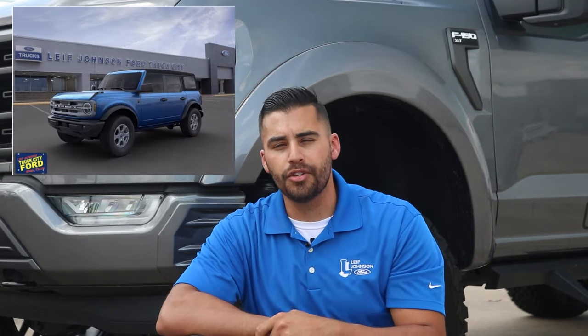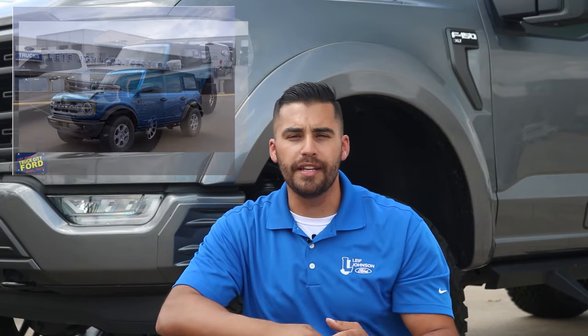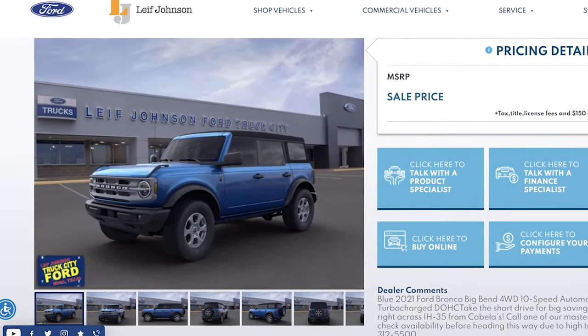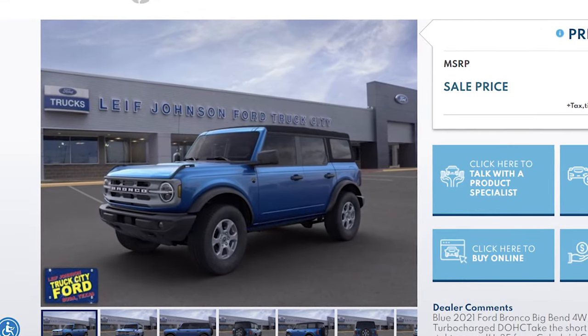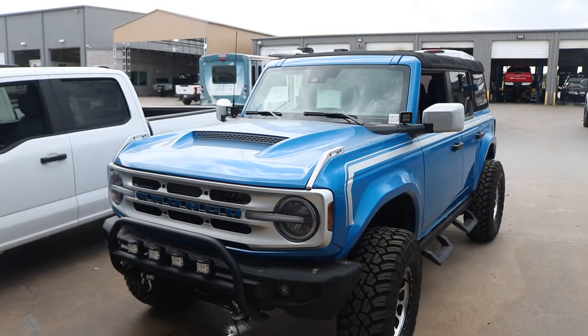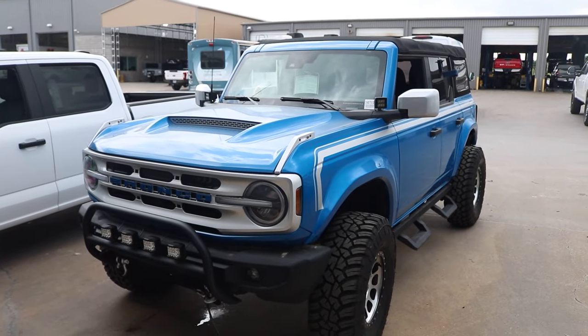We wanted to clarify some things because in that video the Bronco that's shown, it's not a regular Bronco. It's actually a Saline Performance Bronco, so it has tons of aftermarket accessories that brought it up to that price. What you see in the Donut video is a 2022 Bronco Big Bend Edition — what you don't see is that it's a SVTR, which is a Special Vehicles Trail Runner Edition. We take these vehicles to get upfitted by Saline Performance.